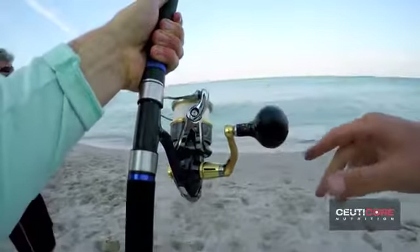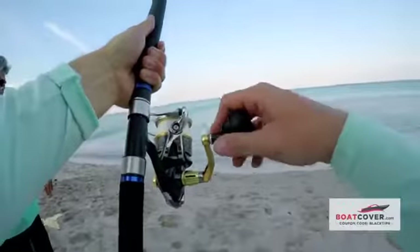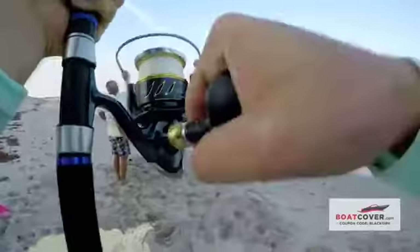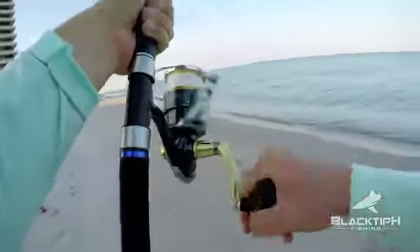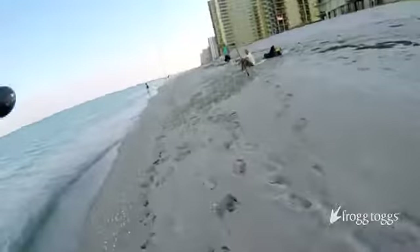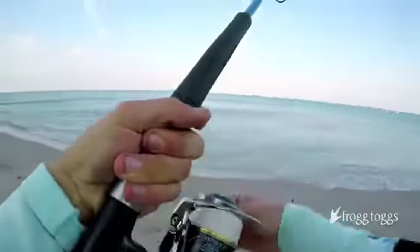Oh, we got him! Oh man — I'm going to go to the top of the line. He was circling, still running. Oh, he broke me off — no way! Yeah, I think he just got de-hooked. You've got to be kidding me. Fresh piece of catfish — round two.